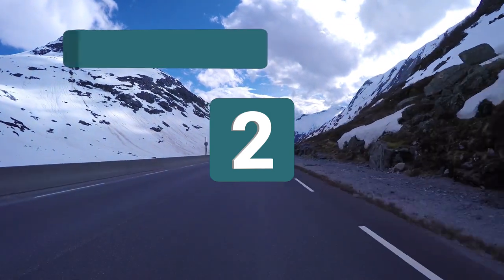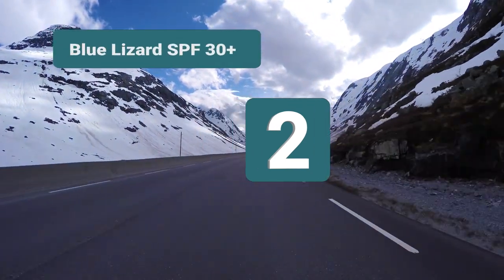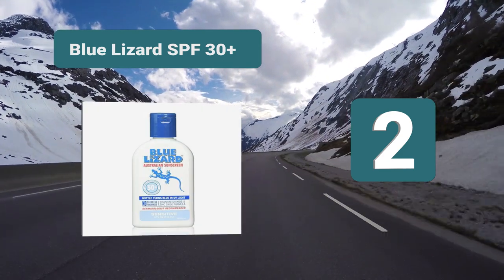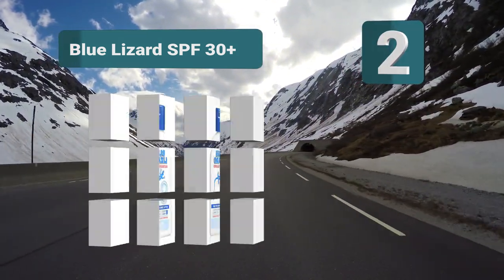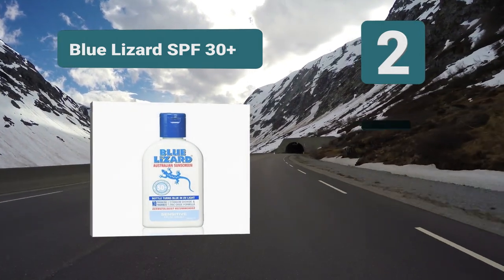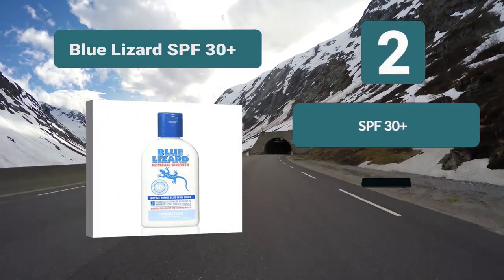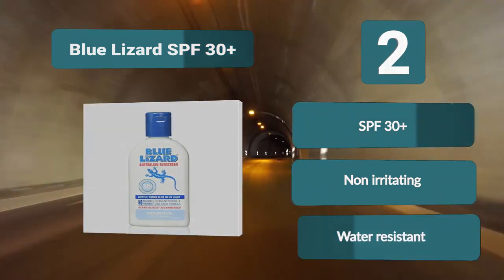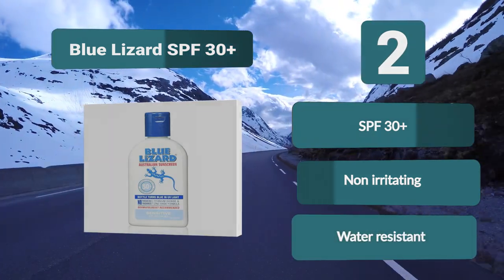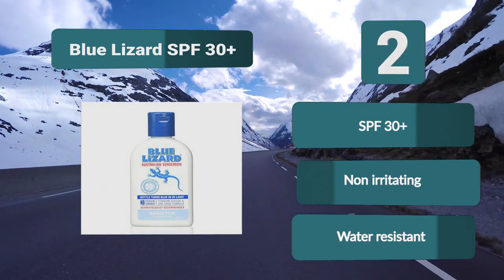Number 2: Blue Lizard SPF 30 Plus. It is water resistant, so some sunscreen will come off in the water, but a lot less than regular sunscreen. You also have 40 minutes of protection — a long time for your snorkeling adventure. You can always reapply the sunscreen and go back in. No skin-irritating parabens or fragrances, SPF 30 Plus, non-irritating, water resistant.